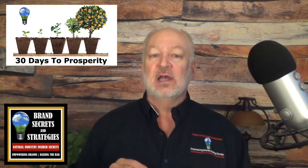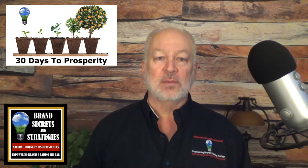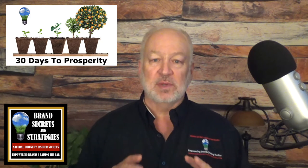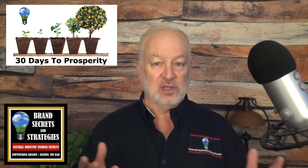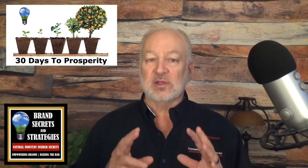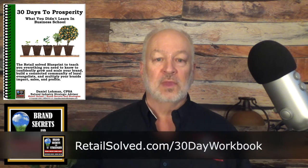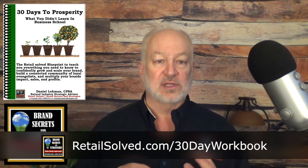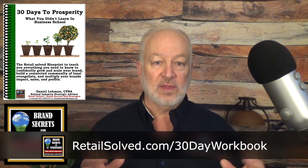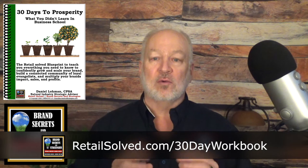Build a connected community with all advantages and multiply your brand's impact, sales, and profits. If we're meeting for the first time, my name is Dan Loman. I've had the privilege of mentoring and working with hundreds of brands from pre-revenue to multi-billion dollars in sales. This is the culmination of the best strategies that are working today. I spent years testing and perfecting them to save you valuable time and money while giving you the edge that you deserve. If you haven't done so yet, download the free 30-Day to Prosperity Workbook at retailsolve.com slash 30-Day Workbook to help you get the most out of this brand building series. Go back and listen to all the episodes in this masterclass so that you don't miss a thing. The strategies build upon each other in the order of the series.